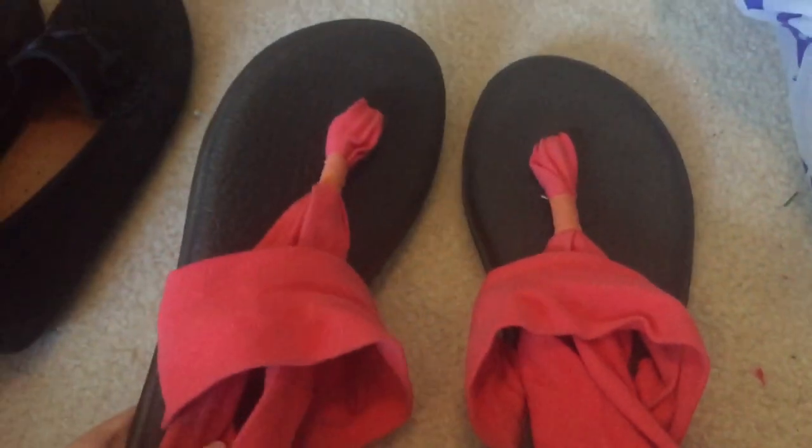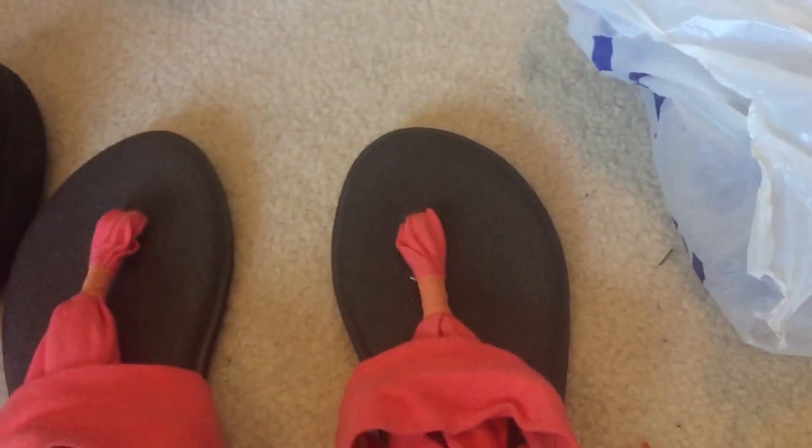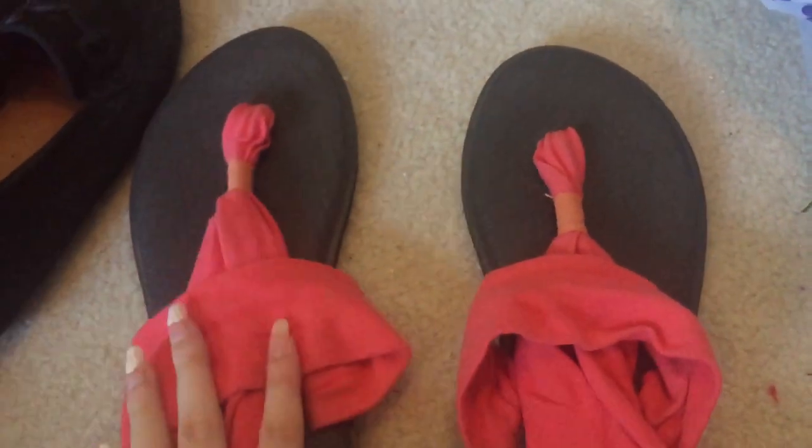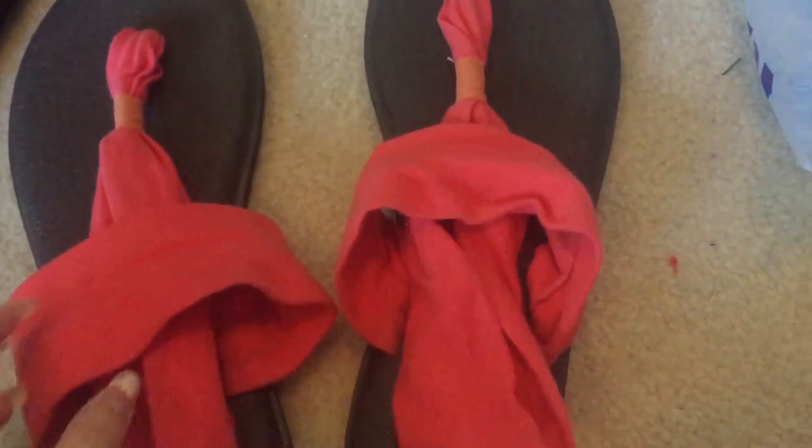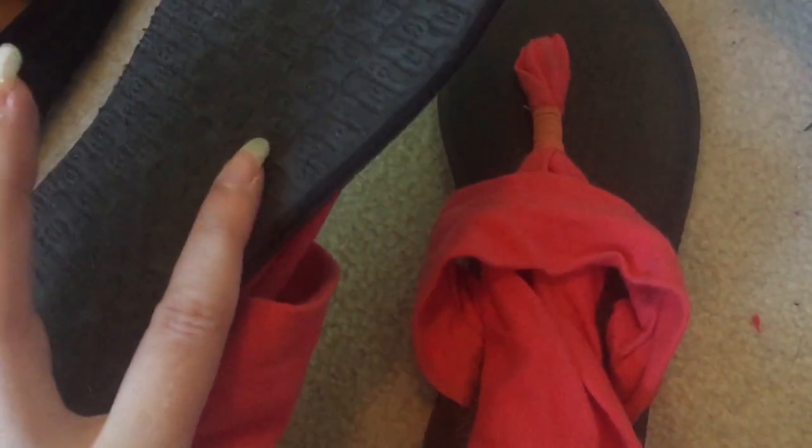I also got this pair of Sanuks — they're basically made out of yoga mats so they're very cushiony and comfortable. I'd never seen these at my Goodwill, so I picked them up. They don't sell for like a crazy amount, but pretty good.